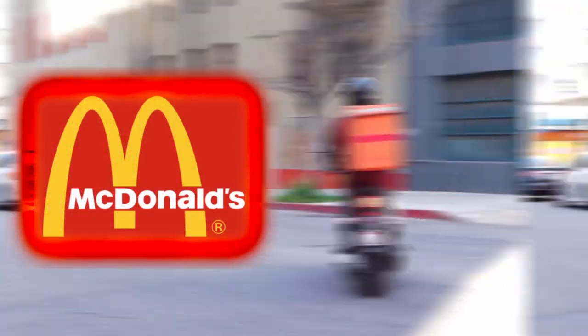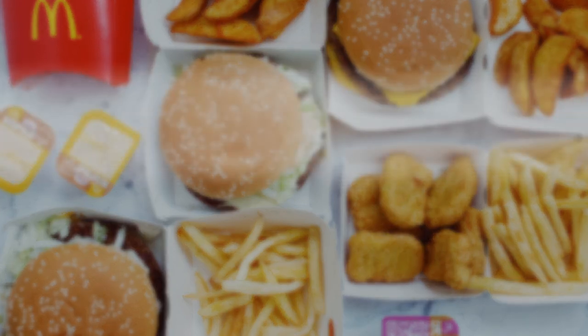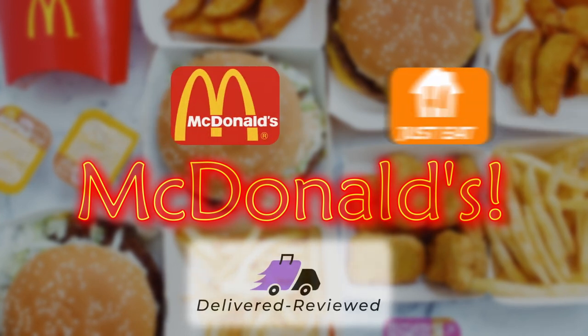Welcome back to another Delivered Reviewed. This week we have the new McSpicy plus Frank's Red Hot Sauce. Join me as I dive into the fiery world of fast food fusion. Let's see what it's all about.